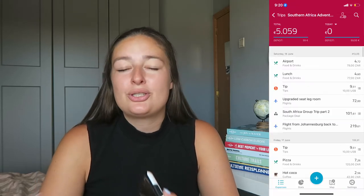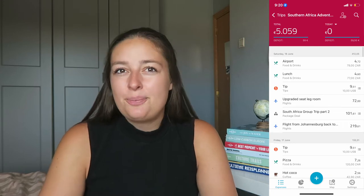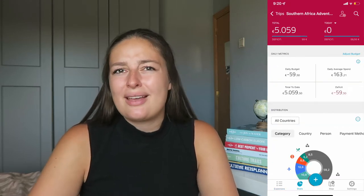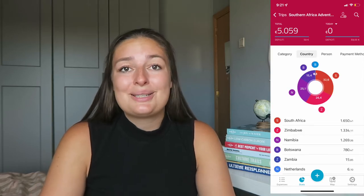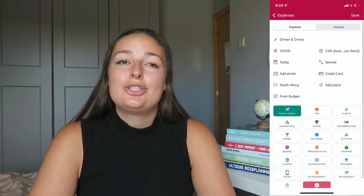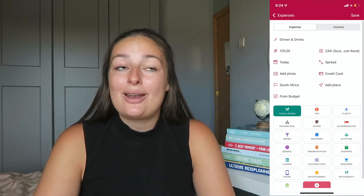I use the app Travel Spend, which is one of my favorite apps to track expenses. I did pay for the upgraded version, but I think that was like €5. This video isn't sponsored by them, but I used this app to track every single expense I made throughout the whole month and I absolutely loved it.